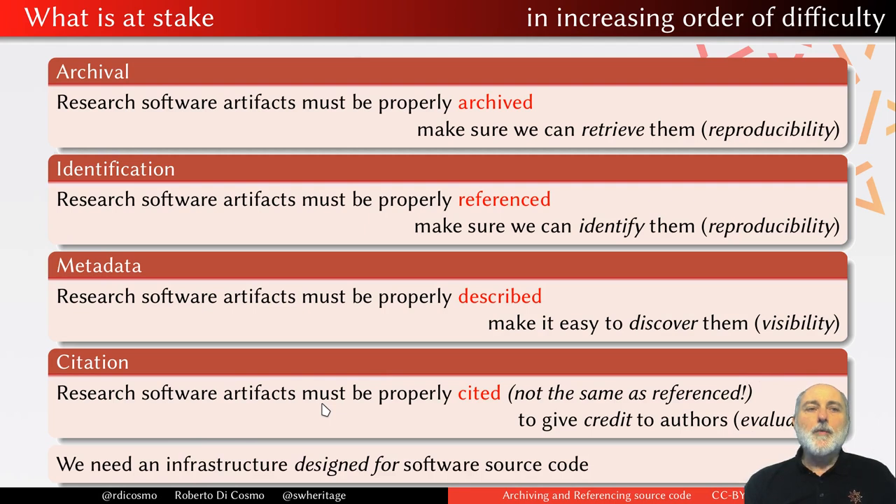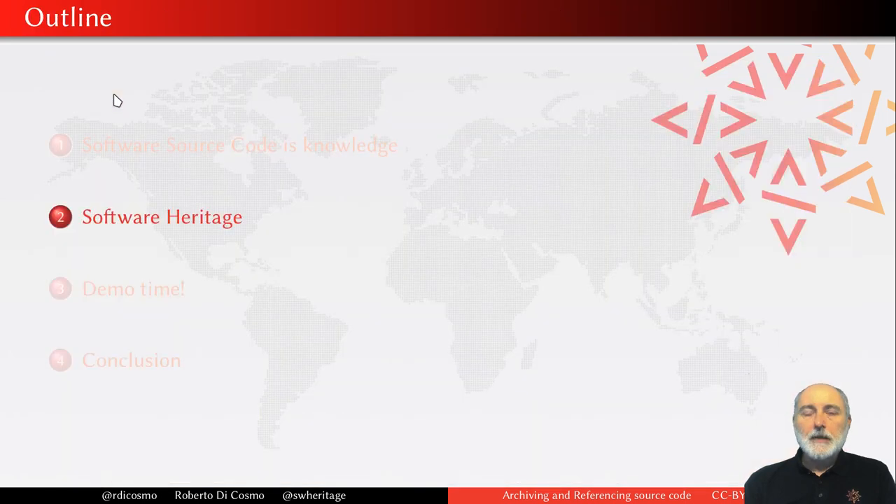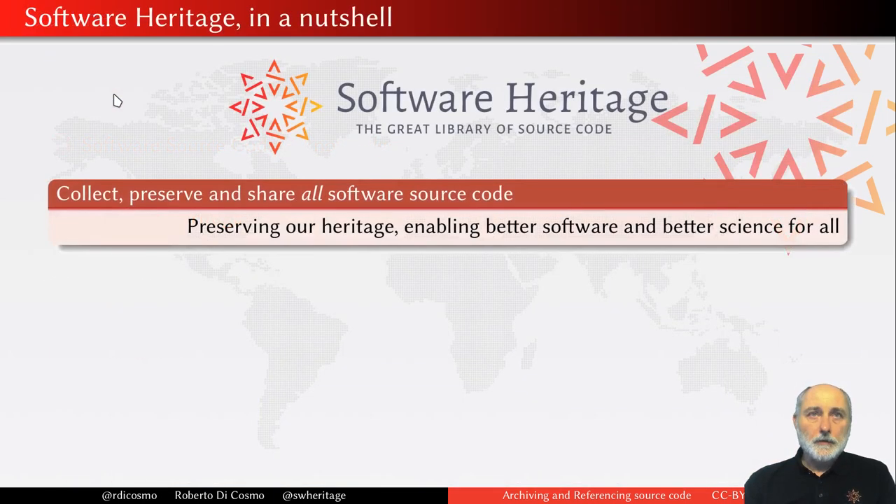To address all these things in a proper way, we need an infrastructure which is actually designed for software. The good news is, now we have one — at least for addressing the first two issues at stake: archival and identification. So let me introduce you to Software Heritage.